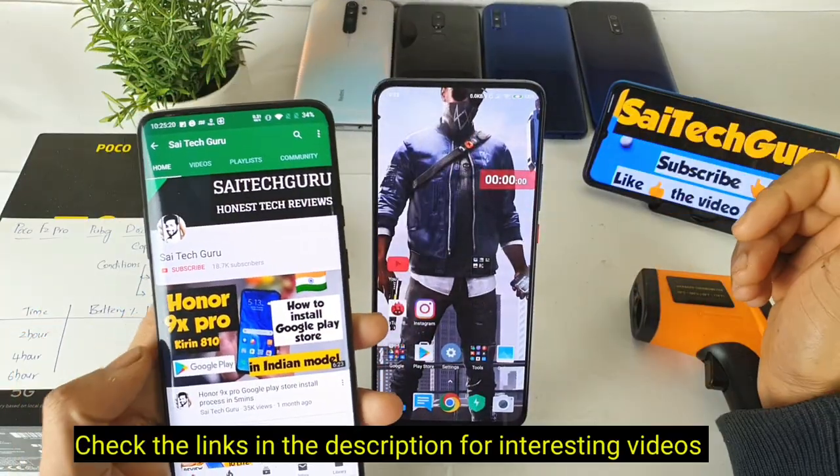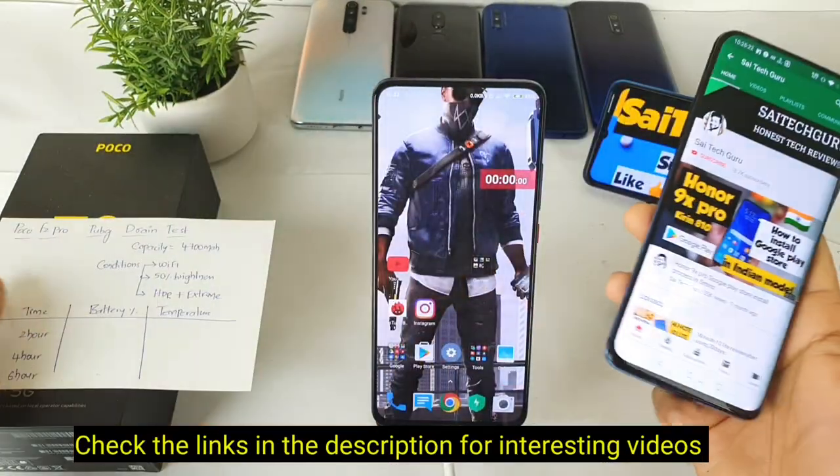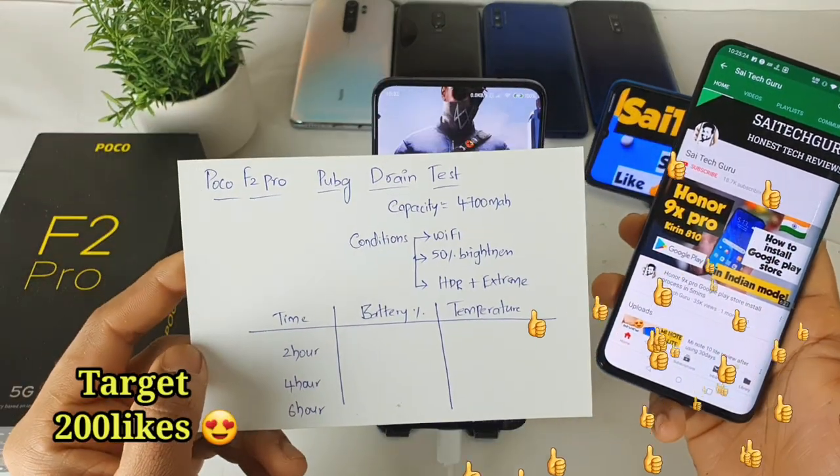Hello everyone, I am Sai Jatanya. Welcome to SciTech Karu. In this video I will be doing the PUBG battery endurance test on the POCO F2 Pro device.